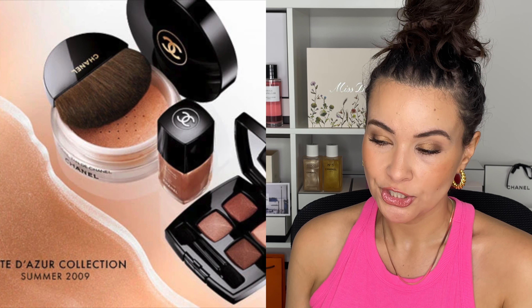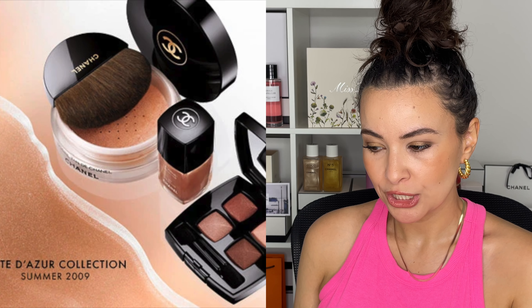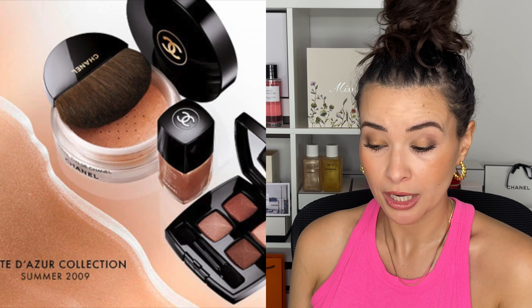First we are going back in time to 2009 with the Chanel summer collection: the Côte d'Azur makeup release. Nothing screams Les Beiges or cruise more than the Côte d'Azur, the Mediterranean — this is the vibe of both of these releases. From elegant Monte Carlo to the seaside city of Deauville, Mademoiselle Chanel's favorite seaside destinations are reimagined with cool coral, sun-soaked red, sandy pink beige, lush peach, and shimmering copper rose. This is all about giving you a tan without any sun damage.